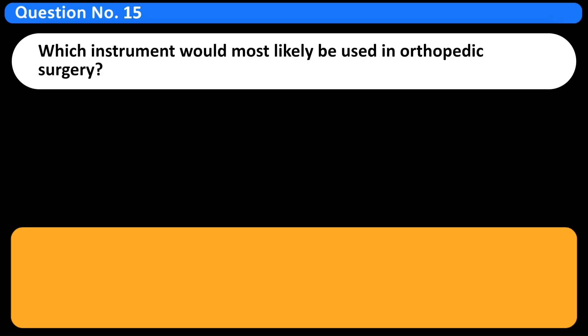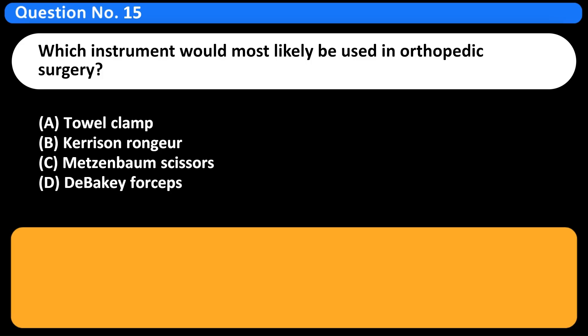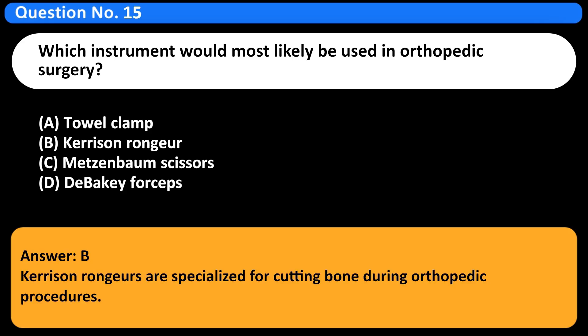Which instrument would most likely be used in orthopedic surgery? A. Towel clamp. B. Kerosene ronger. C. Metzenbaum scissors. D. Debecky forceps. Answer: B. Kerosene rongers are specialized for cutting bone during orthopedic procedures.